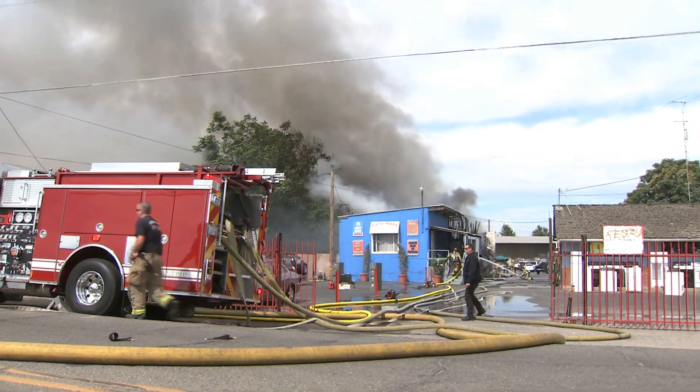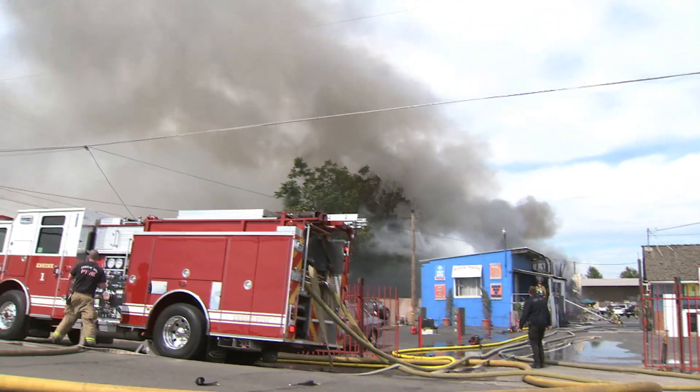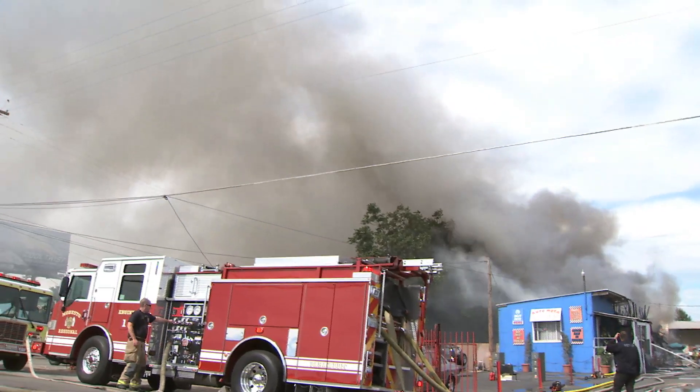Shortly before 10 o'clock we were dispatched to a working structure fire at 563 Crows Landing. En route we had a large column of smoke and multiple reports that there was a vehicle on fire that it was up against the building or in the building. Upon arrival the first crews reported a fire through the roof of the business already.